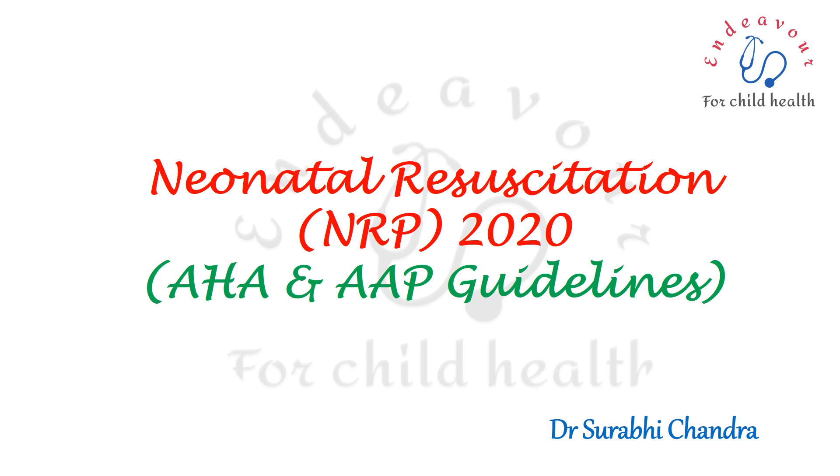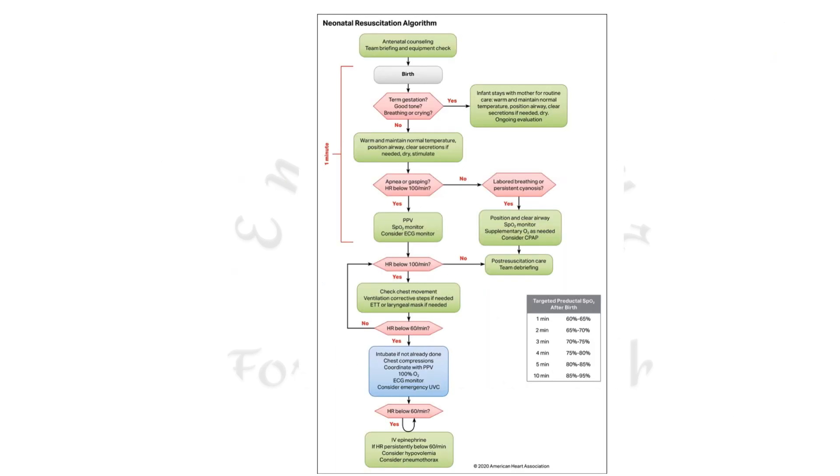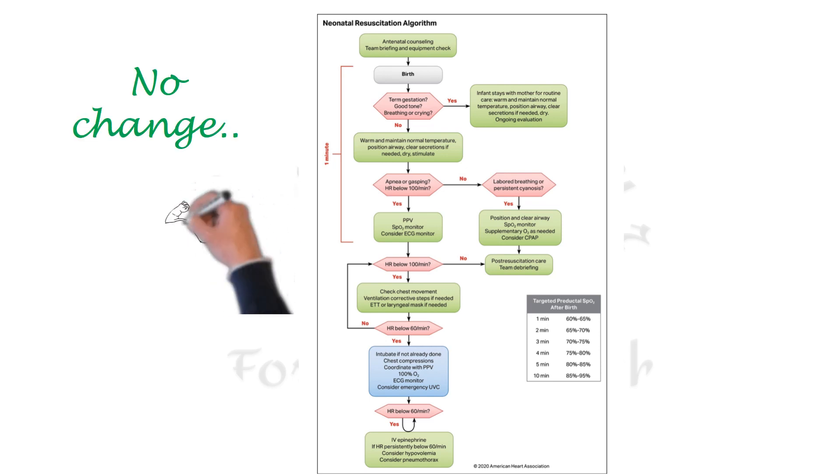The American Heart Association and the American Academy of Pediatrics have come up with the neonatal resuscitation guidelines updated in 2020. What is important is that there is no change in the algorithm per se, and for details on the algorithm you may refer to another video, the link of which will be shared in the description box below.